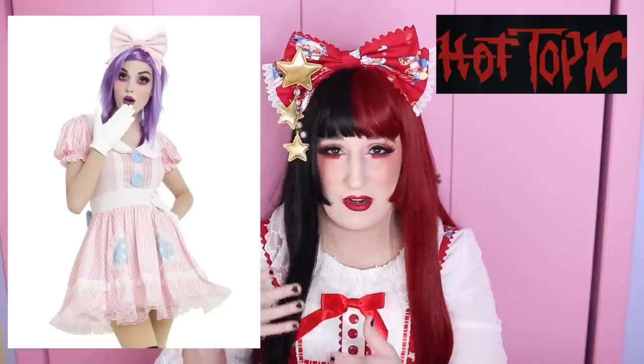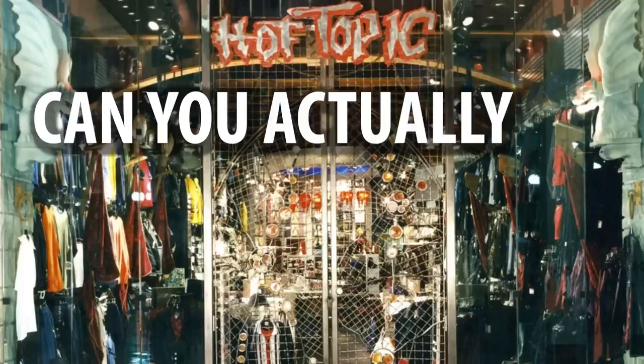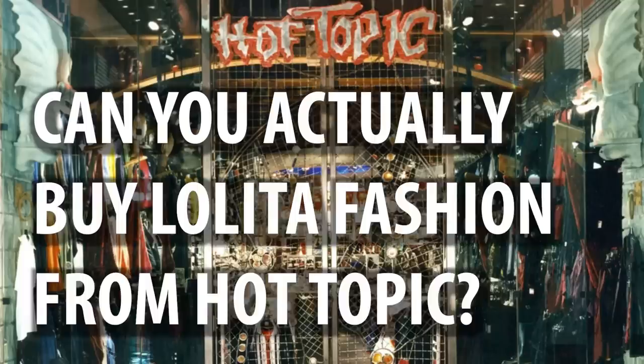Hot Topic has always dabbled in Lolita fashion, but their releases through the past have often been too short and a little bit more in the costume territory in terms of quality. I've always seen Hot Topic as a place where you can get accessories and things to add to Lolita fashion, but I've never thought of it as a place to go and recommend to get Lolita fashion. I've been noticing more and more elements of Lolita fashion in Hot Topic dresses, and it's getting to the point where I'm asking myself: can you actually buy Lolita fashion from Hot Topic?